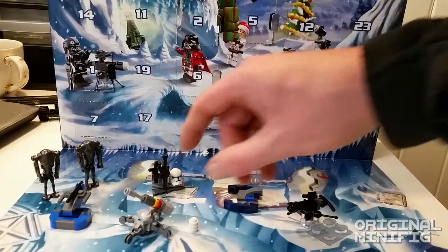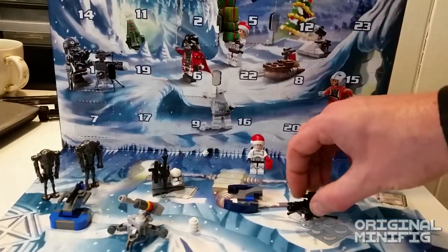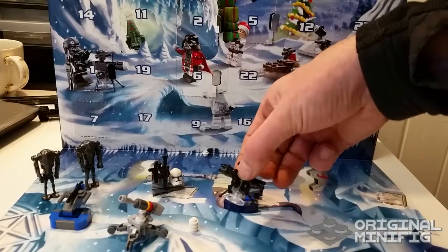I am a minifig kind of guy, so I like that stuff, and also I do really like this little gun right here.